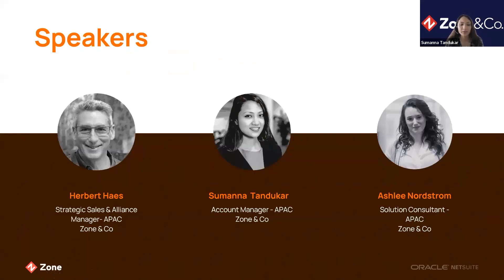Hi everyone, this is Sumana and I work as an account manager for APAC customers. I maintain and build relationships with our existing customers and make sure they're happy with our suite app. I'm Ashley Nordstrom, the solution consultant for our region — I deliver the product demonstrations. Hi guys, my name is Herbert Hayes, I'm the APAC Sales and Alliance Manager. I look after our relationships with our partners and also work directly with our clients.